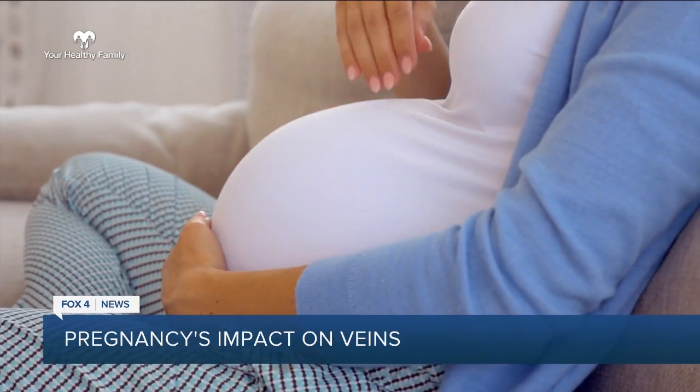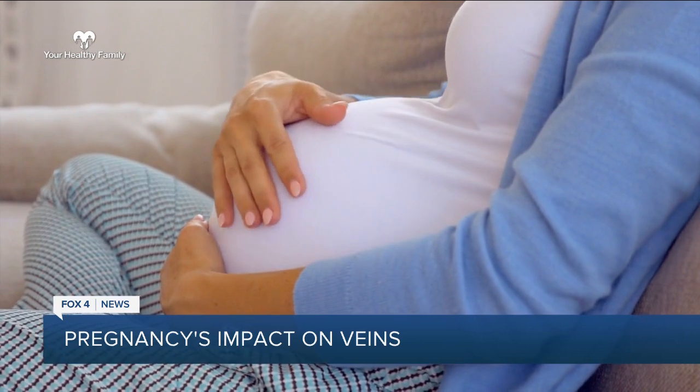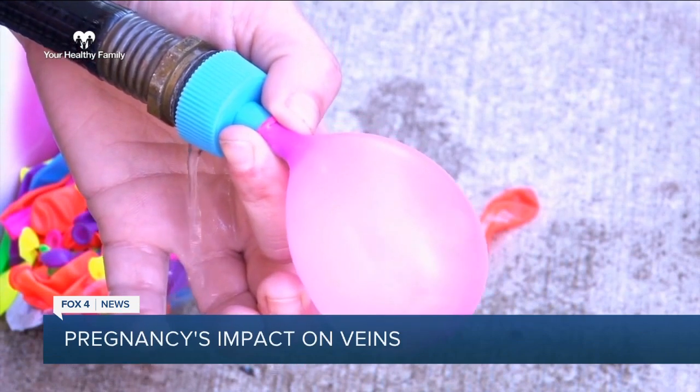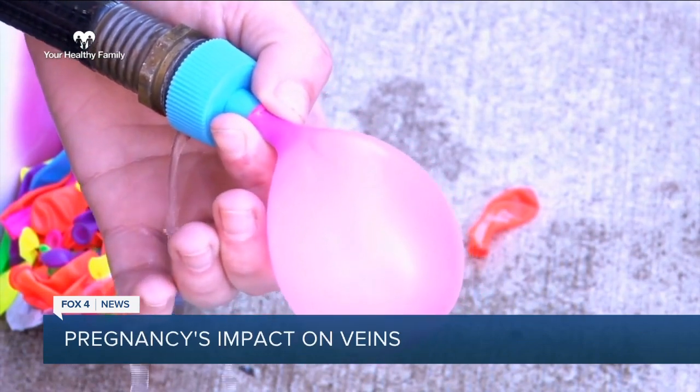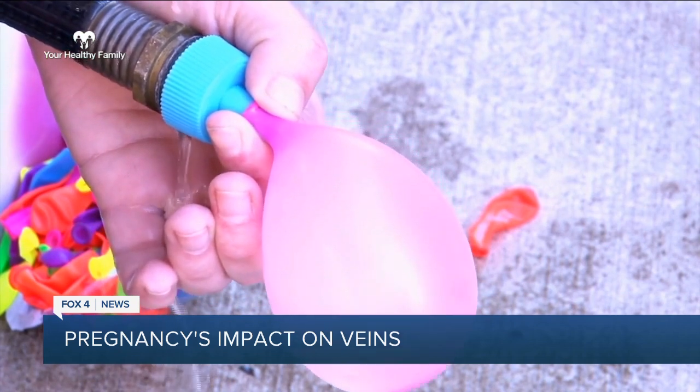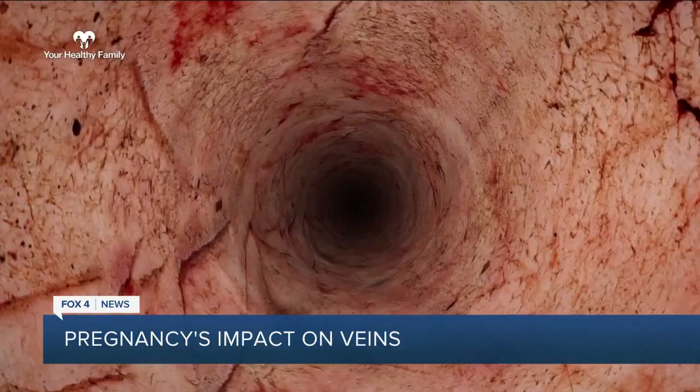But this problem doesn't just go away once the baby is born. The injury's been incurred, and now we're dealing with the aftermath. You'd love to think that things will snap back and come back to just the way they were. He says to think of this like a water balloon — once it's filled with water and stretched out, it can't just immediately bounce back to where it was before if the water's emptied. It's the same concept with your veins.